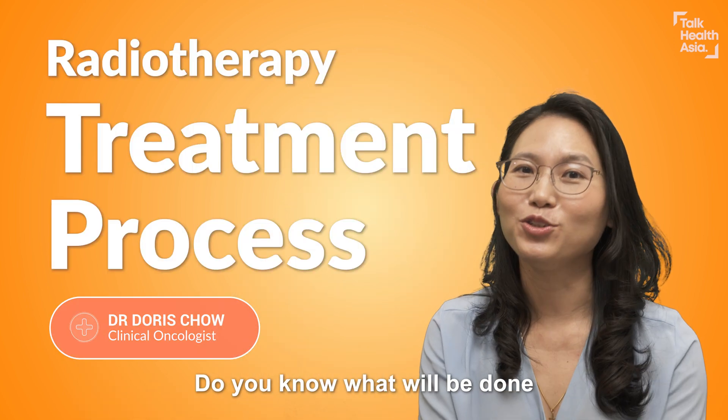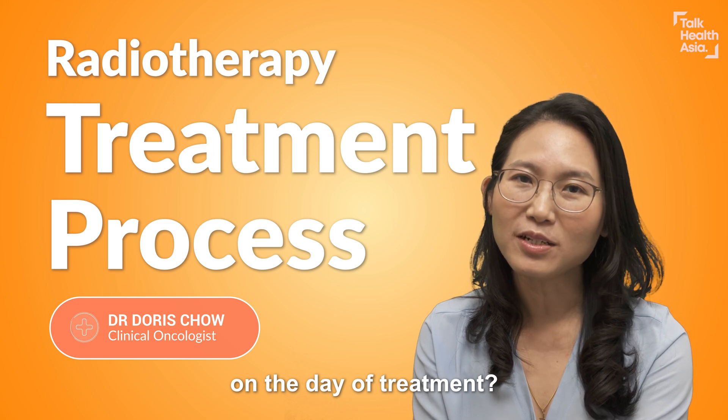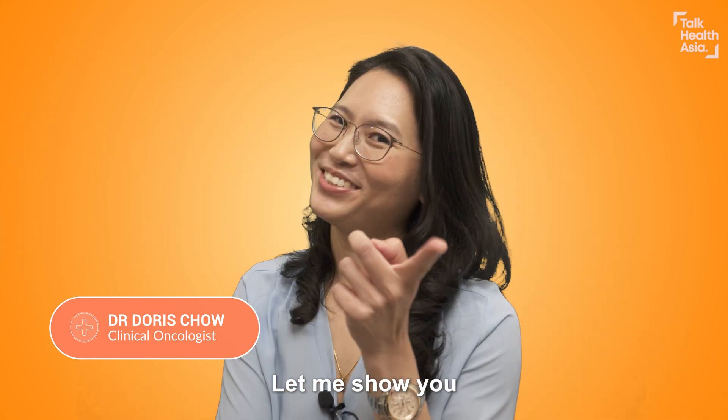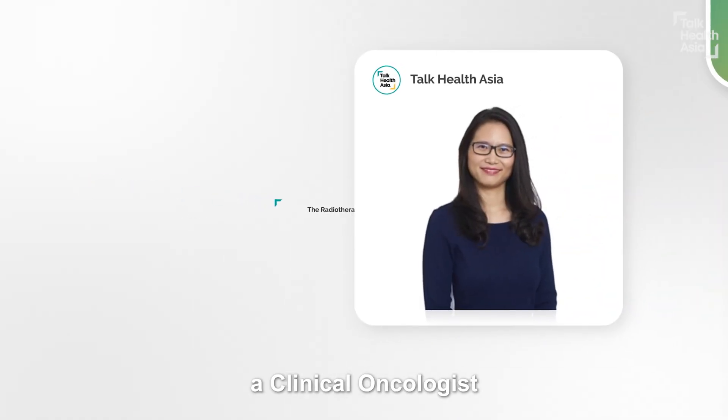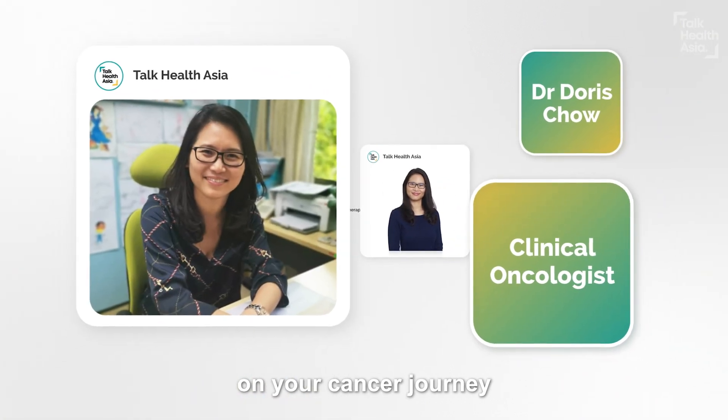So you're coming for external radiotherapy. Do you know what to expect? Do you know what will be done on the day of treatment or the preparation? Let me show you. Hi, I'm Dr. Doris, clinical oncologist, and I'm here to guide you on your cancer journey.